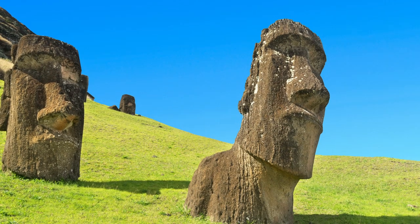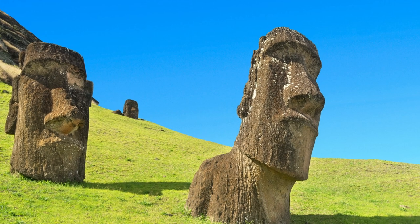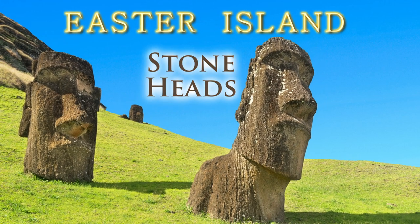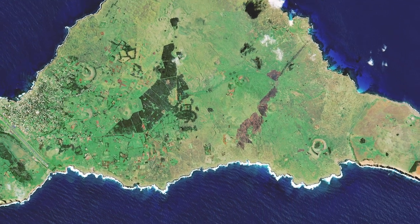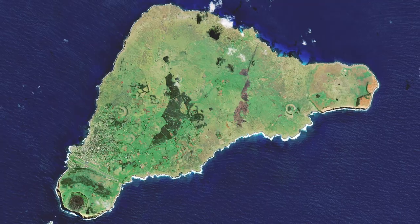This time on Sightseeing Spot Facts, we're taking a look at the stone heads of Easter Island. First, let's have a look at the home of these monolithic statues, Easter Island itself.